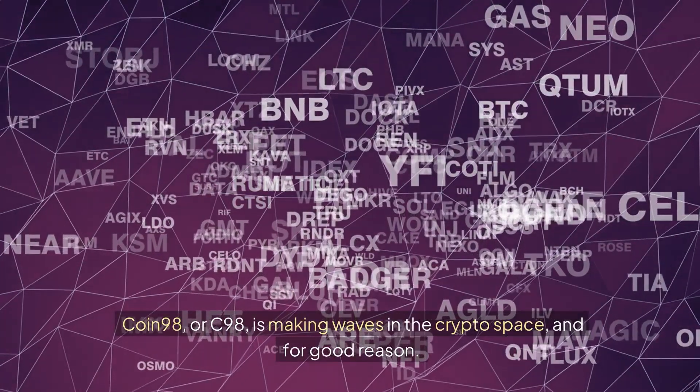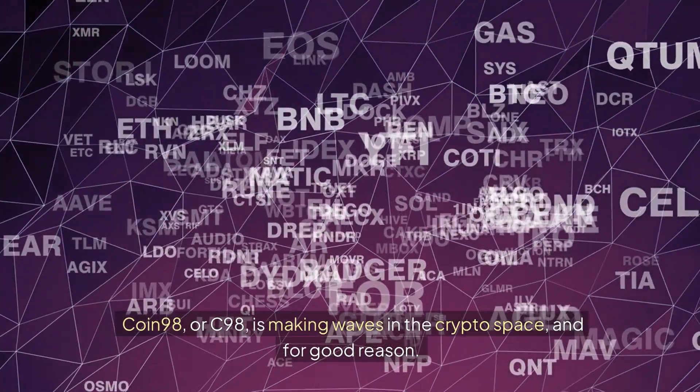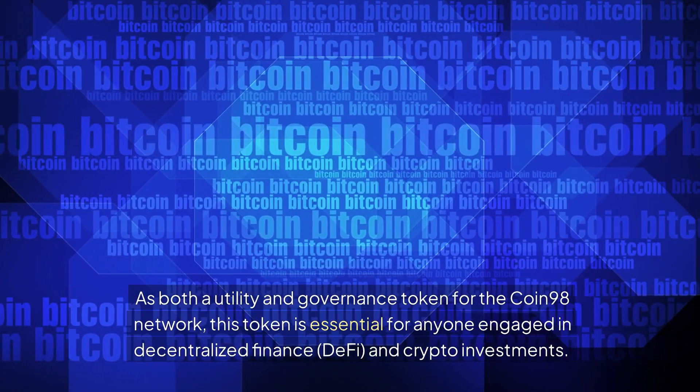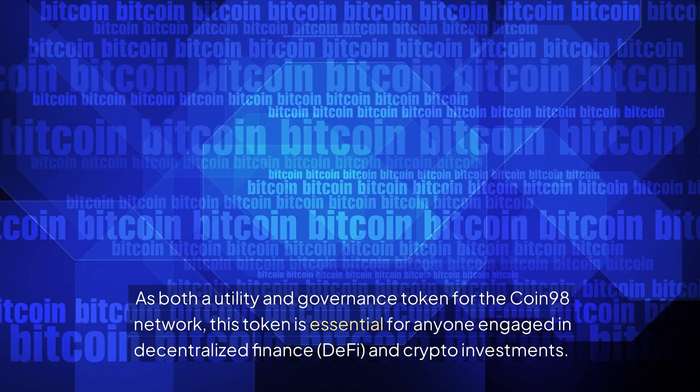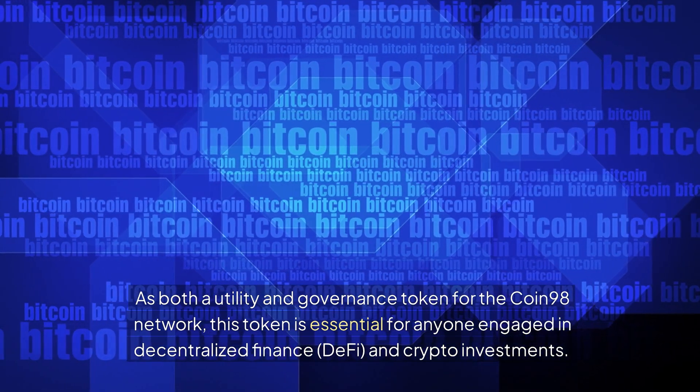Coin 98, or C98, is making waves in the crypto space, and for good reason. As both a utility and governance token for the Coin 98 network, this token is essential for anyone engaged in decentralized finance, DeFi, and crypto investments.